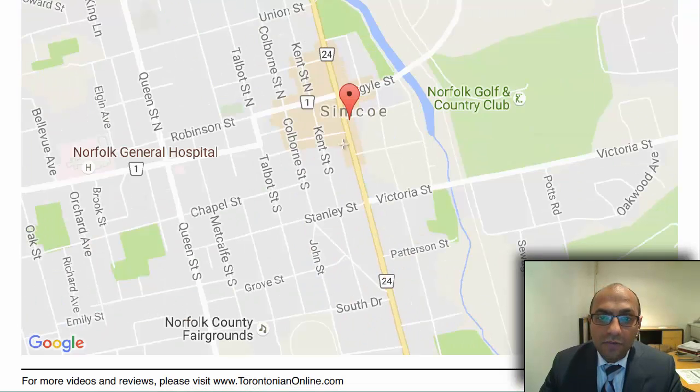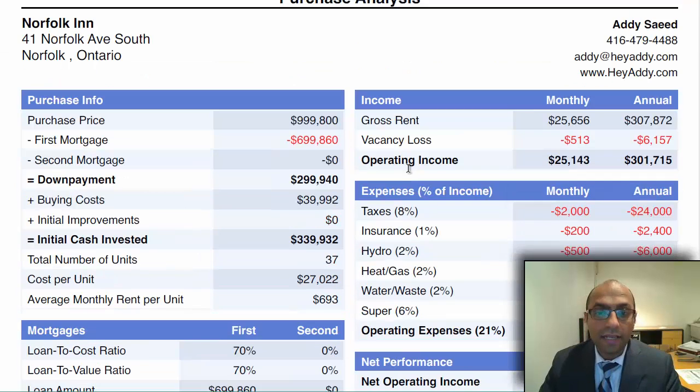It's in Simcoe — this is Highway 24 which is Norfolk Street. This is Norfolk Country Club in the back. And there's a Bricks over here, Tim Hortons is just down here, and you also have a Beer Store over here and also an LCBO. So this is downtown Norfolk — that's where this property is located.